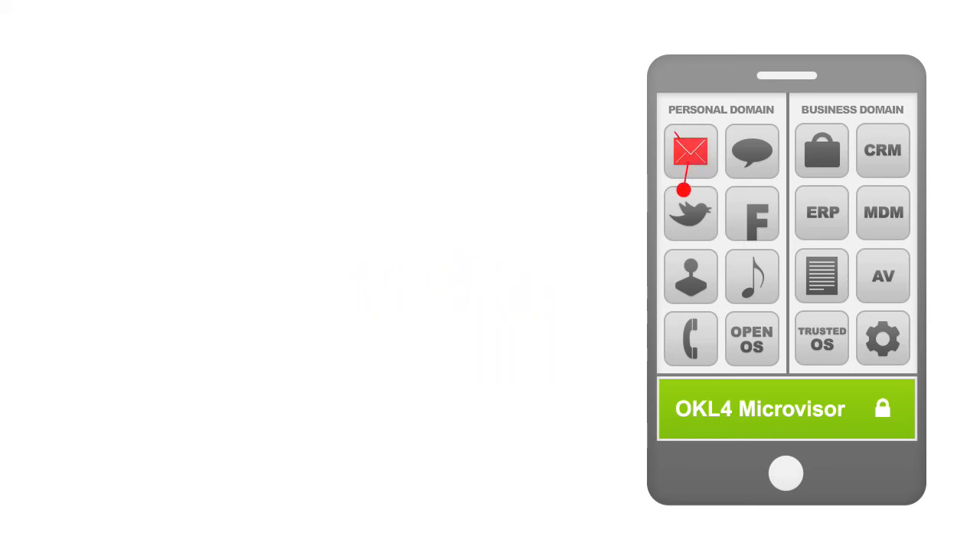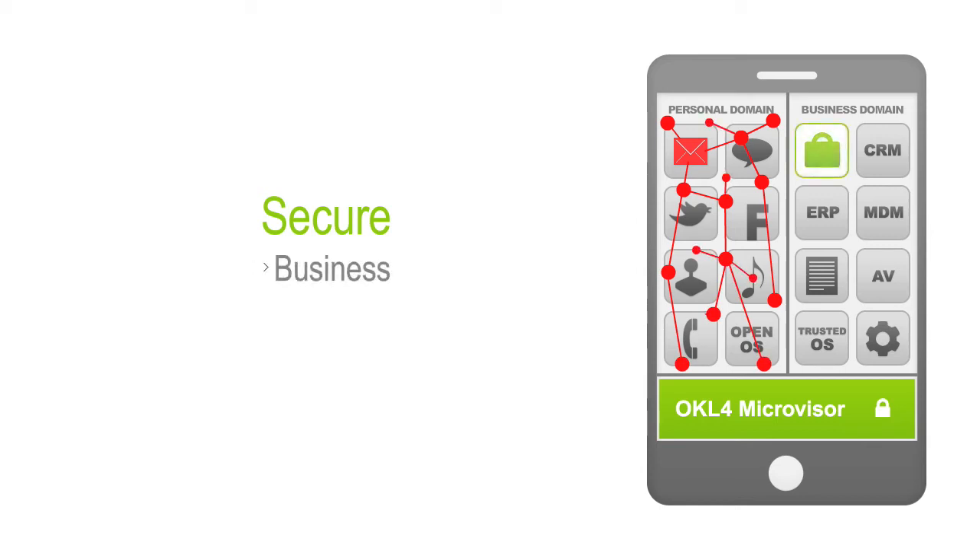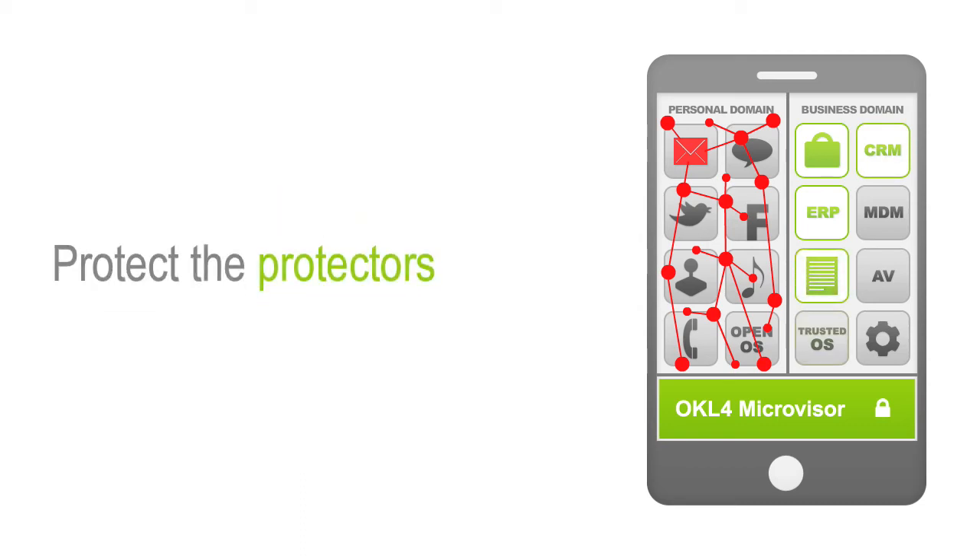For example, if malware comes in through an email application in the personal domain, the infection is contained and will not affect the business domain. Business is secured. Applications are protected — applications like ERP and CRM. Content is safe — content like address books and corporate data. Even the protectors are protected: security tools like mobile device management and antivirus solutions.